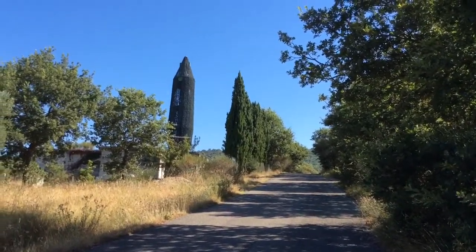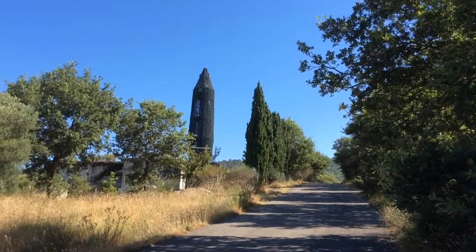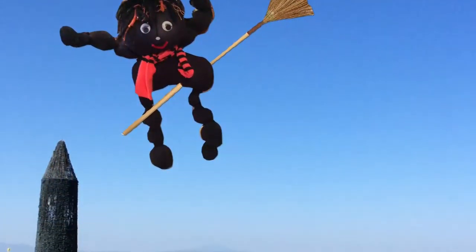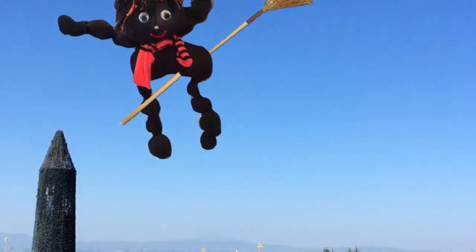As we approached the top of the hill, we saw this really strange object. Lizzie is taking a close look. What do you think it could be?